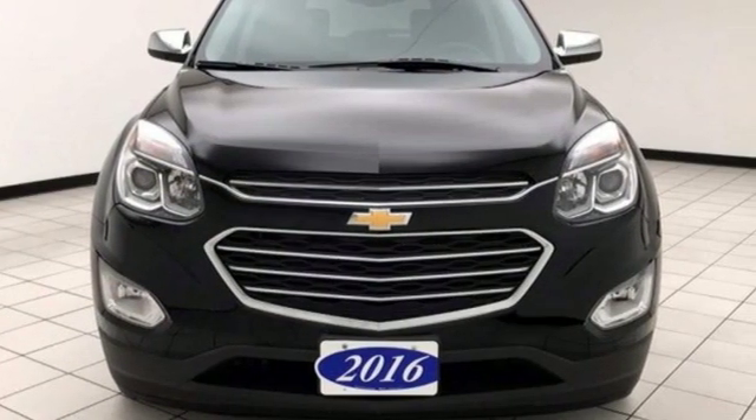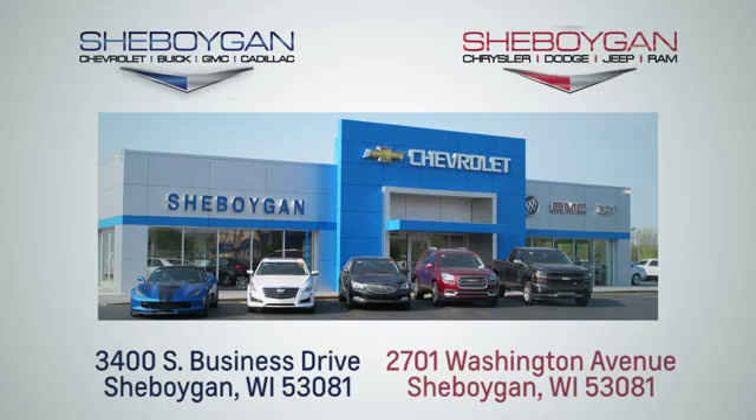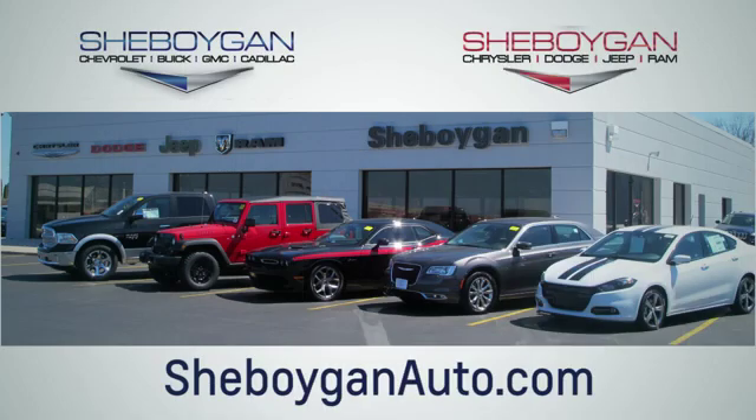Make this one yours today. Choose Sheboygan Auto. We are conveniently located at 3400 South Business Drive, or at 2701 Washington Avenue in Sheboygan, Wisconsin. Sheboyganautos.com